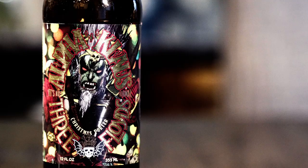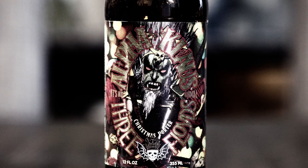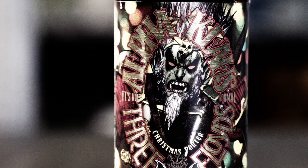Hey guys, welcome back. Today we're checking out Three Floyds Brewing Company's Alpha Claws. The Alpha Claws is a Christmas porter, so they say. It's not normal — that's their whole spiel, that's the branding.